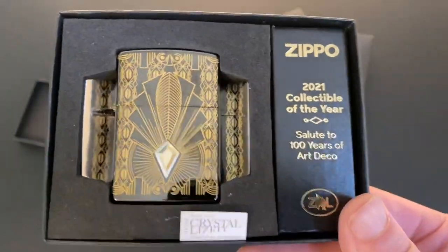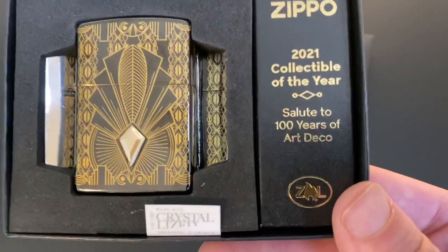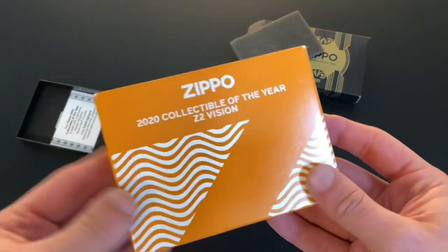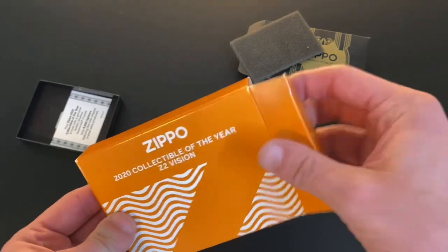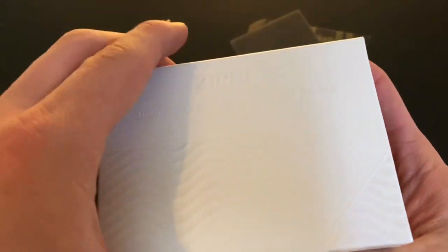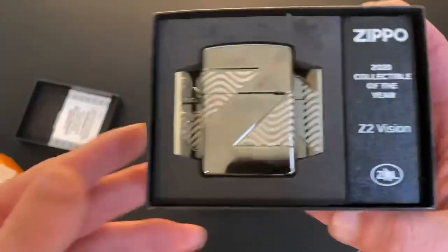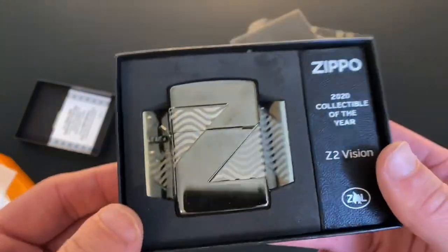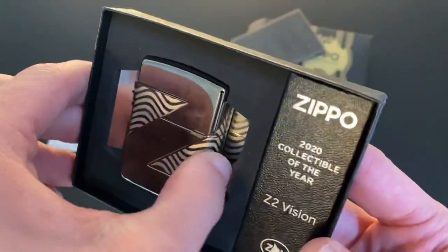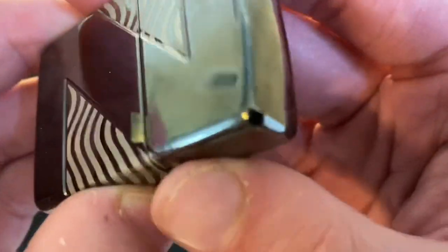Look at that — what a stunning, stunning lighter. I love this thing so much. This is absolutely my new favorite Zippo I own, like 100%. I am back — I just wanted to quickly show you my other collectible of the year. I do have last year's collectible as well — the one that celebrates Zippo's new logo. If I take this out you can see that's what that looks like — another 360 cut, really, really beautiful design.